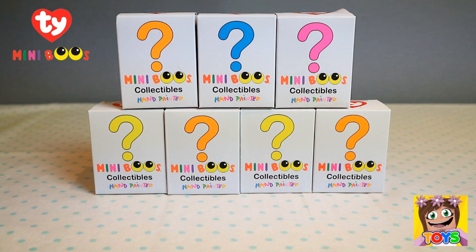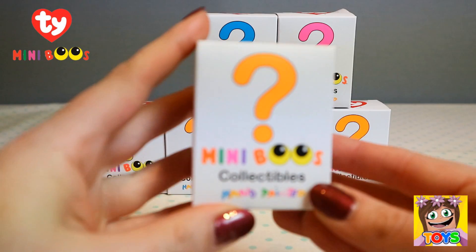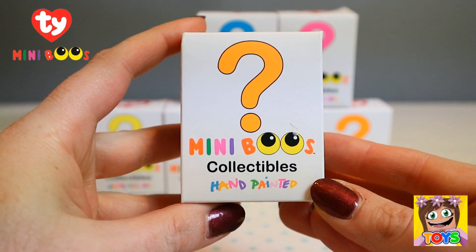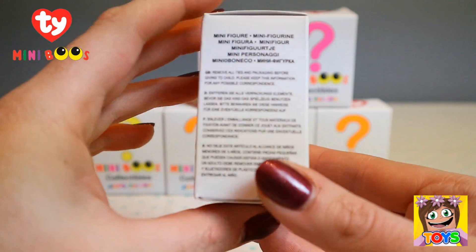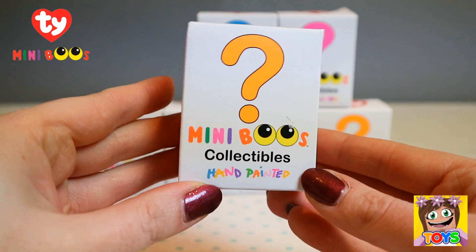Here are our Mini Boo's collectibles blind boxes. How awesome do these look? These look so super cool. I have seven of these awesome blind boxes to open today. So let's take a closer look. Here is our first one - little orange question mark on the front of it. Collectibles, hand-painted. This is series one. Let's open up and see which Mini Beanie Boo we get.